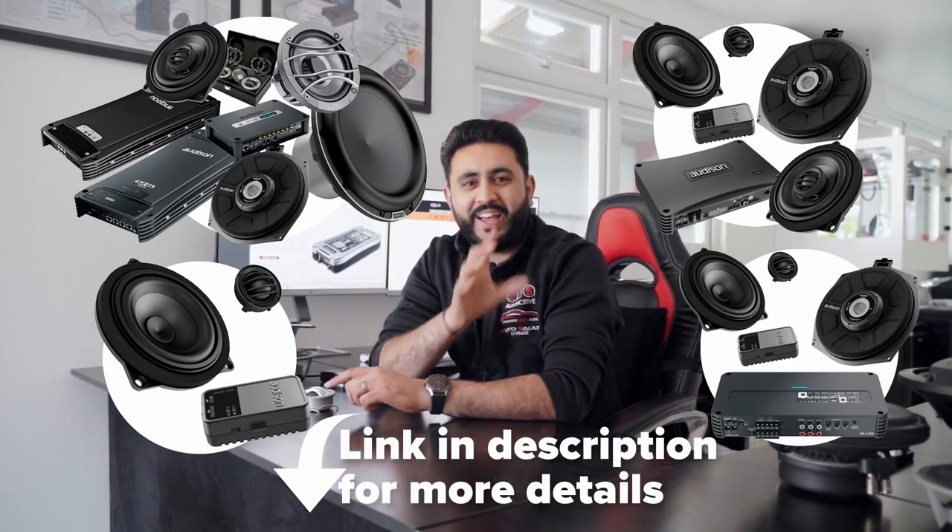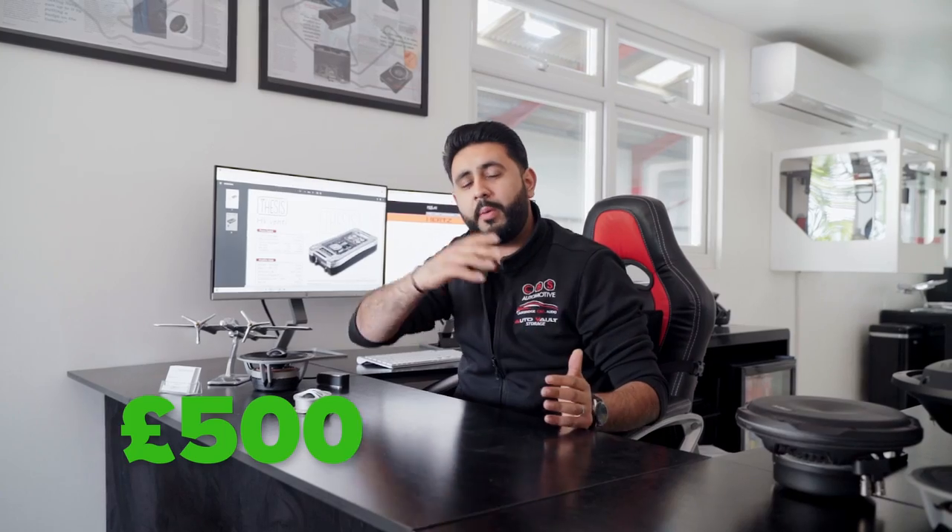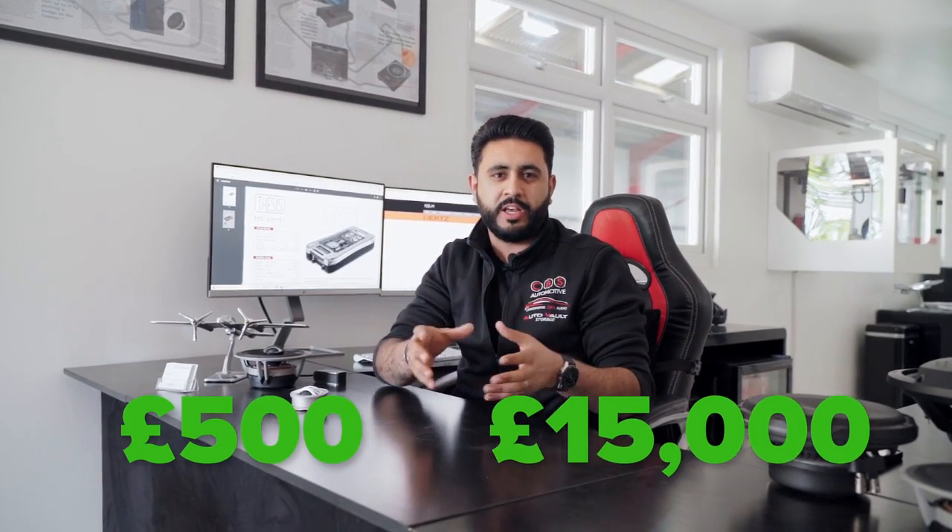Let's take an example: a BMW 3 Series. I've designed four different packages shown here, allowing you to go through different options and price points ranging from £500 all the way up to £15,000. These are systems designed specifically for the BMW range. When you buy a BMW it comes with three different stock systems: the base system, Hi-Fi, and Harman Kardon. The system you have from stock will affect which package is right for you.